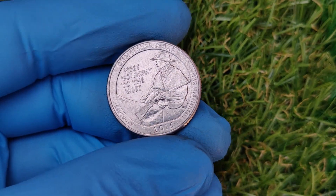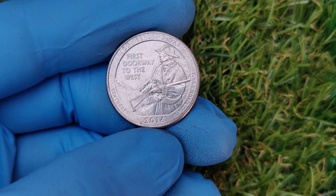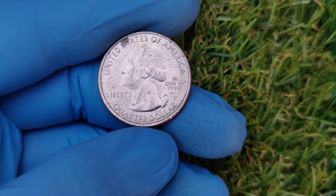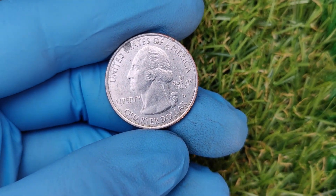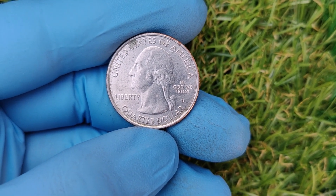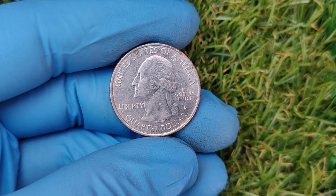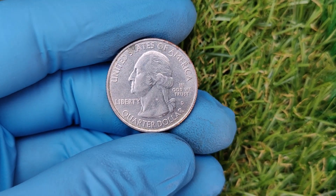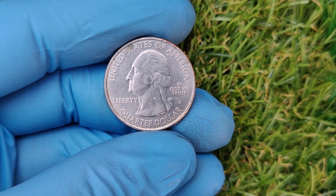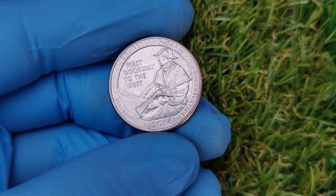The D mint mark indicates it was minted at the Denver Mint, one of the primary mints in the U.S. alongside Philadelphia, San Francisco, and West Point. This particular year and mint combination includes a variety of quarters representing different locations. Not all 2016 D quarters are worth a fortune — so what makes some of them so valuable? Let's cover the factors that drive up a coin's value.